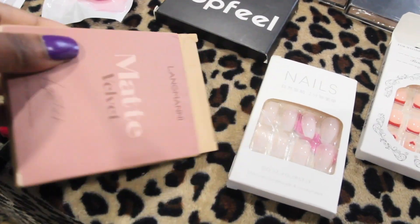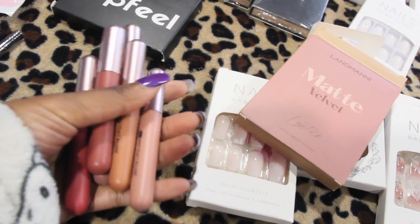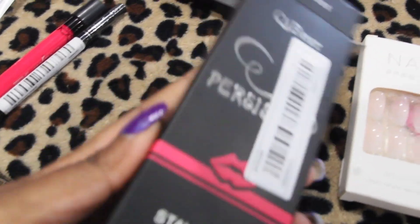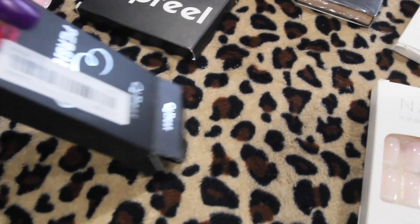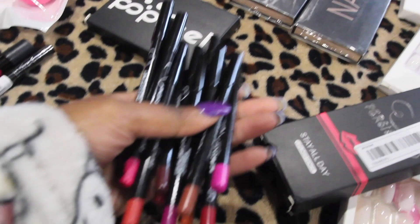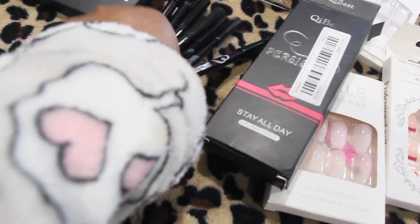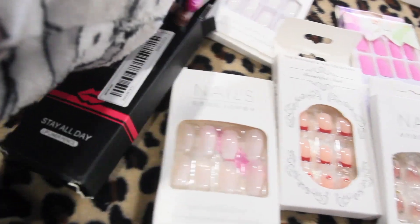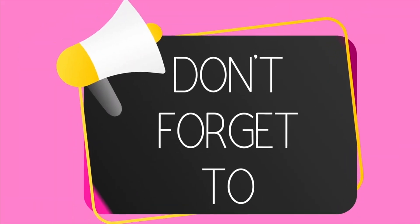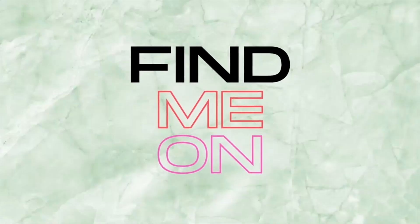These are the matte lipsticks — that's what they look like. And here are the lip liners in all the different colors.